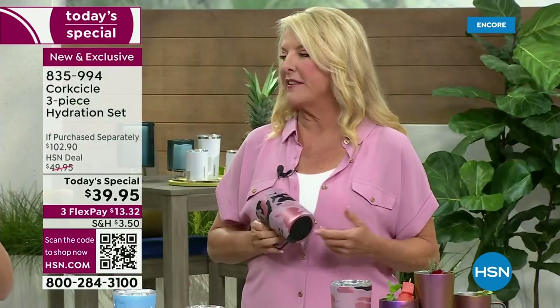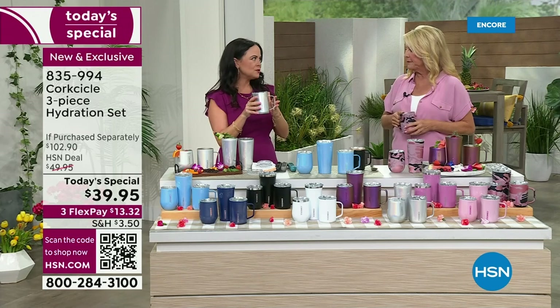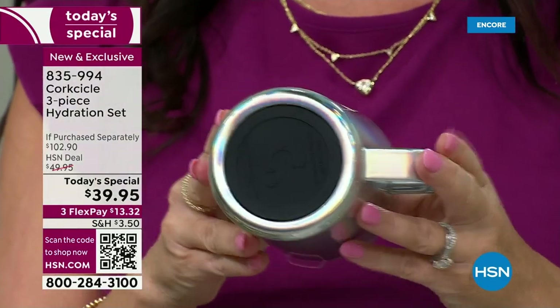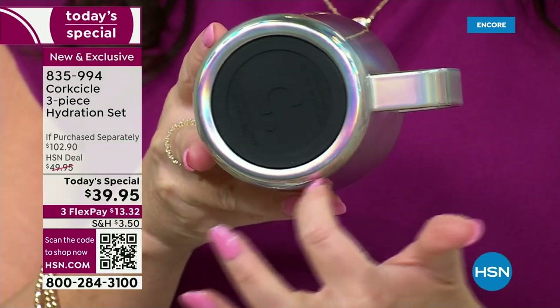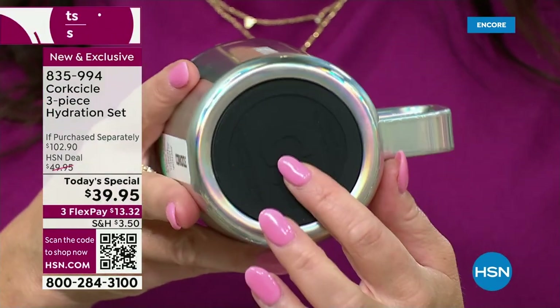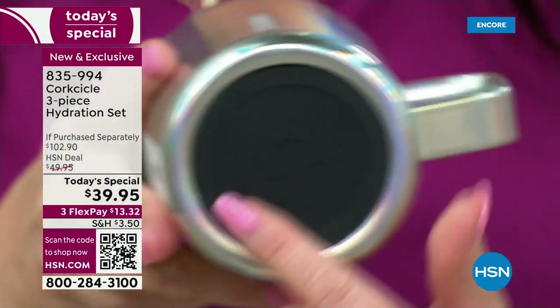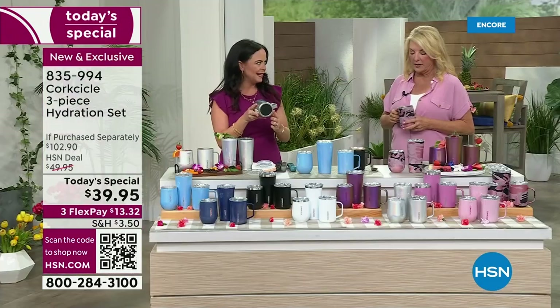Now let me show you the bottom — because the vast majority of insulated products don't have this. On every single item in the lineup, you get a beautiful silicone bottom. It's a stopper that won't scratch anything — put it on your coffee table and it won't scratch the wood. And when you put it down, it's not slipping and sliding all over the place.